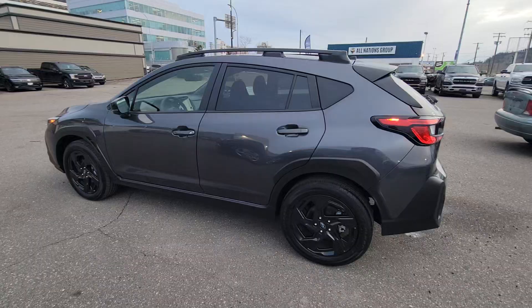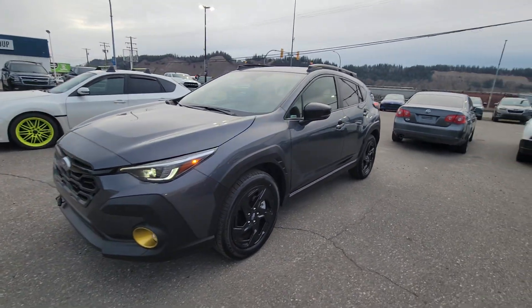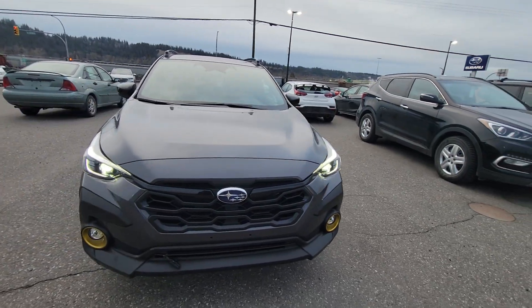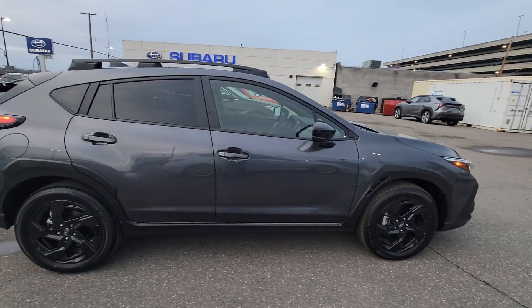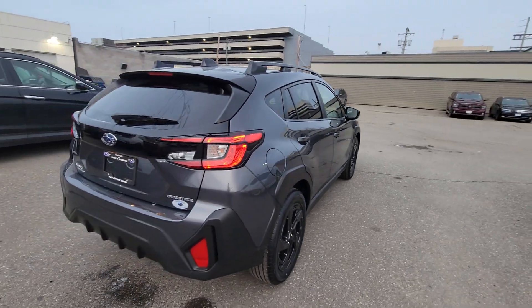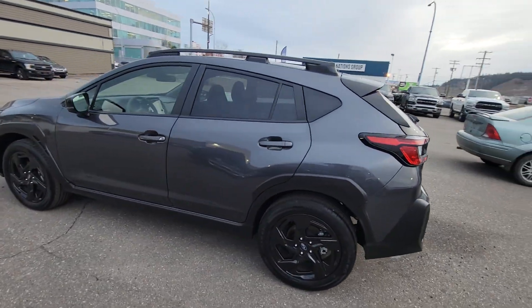That's a quick look at the 2024 Subaru Crosstrek Onyx in magnetite gray. This is probably the most popular trim level of Crosstrek we sell — right behind the Wilderness, which only came out recently. It's a great looking, sharp Crosstrek and the redesign is fantastic. If you have any questions about this Crosstrek or any vehicles in our lineup, put them in the comments below — I'm happy to answer. Thanks for watching. I'm Tyson the Subaru Specialist from Subaru Prince George; we'll talk soon.